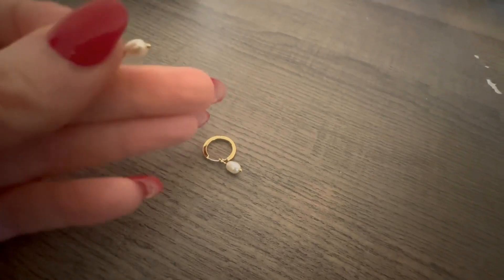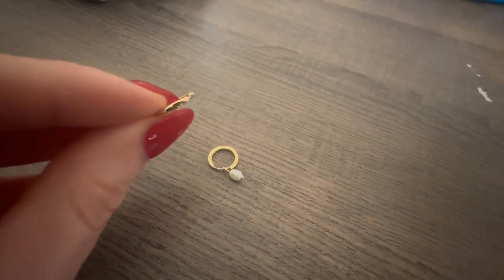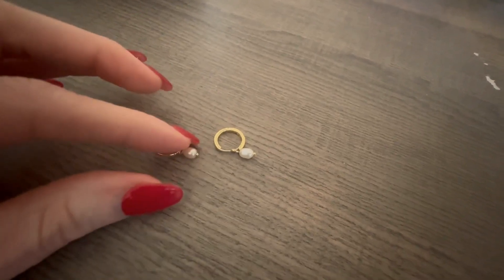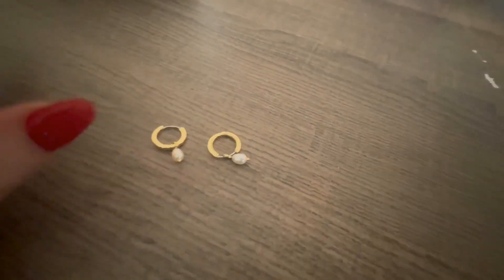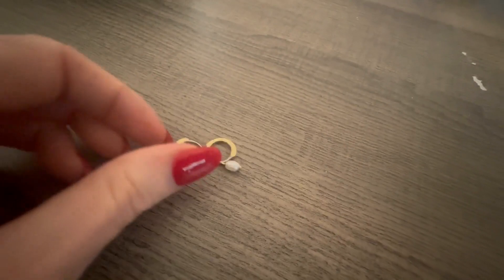I love the smallness of them. That's kind of in right now — it's trending to have the little huggy hoops. But something that separates these from the other huggy hoops is this Pearl Drop, which I think is really delicate and really super cute.